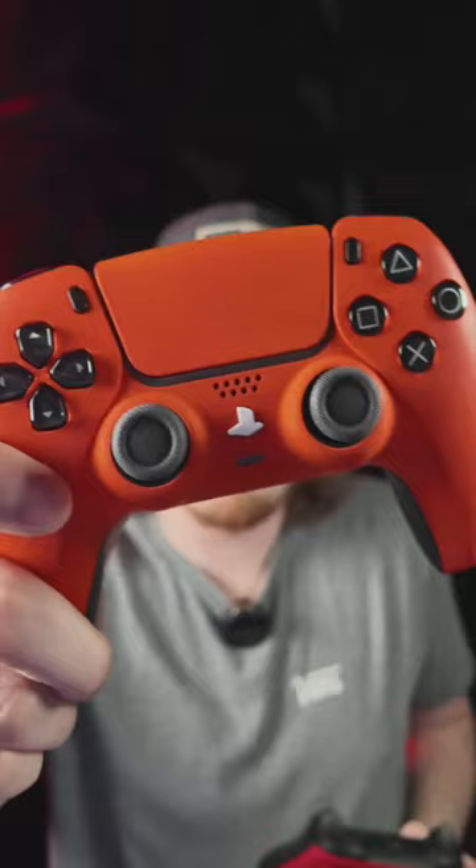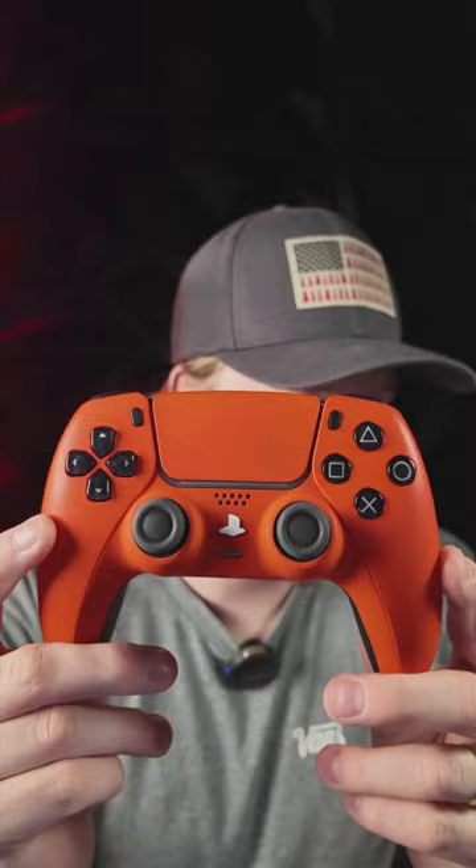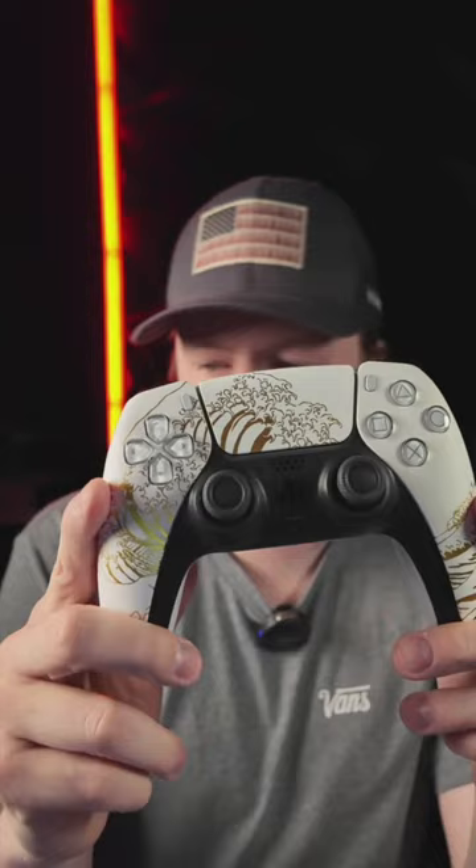Do you guys like the red Xbox or the orange PS5 better? Code eclipse for 20% off plus a lifetime warranty on our back buttons — which is the number one thing to go bad on competitor controllers, not ours. We almost never have back button issues. These pre-built controllers ship within 24 hours — leaves our warehouse to you in 24 hours. White Waves is going to be sold out really quick.